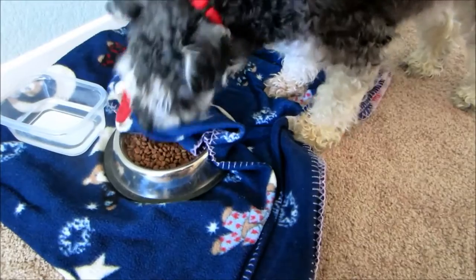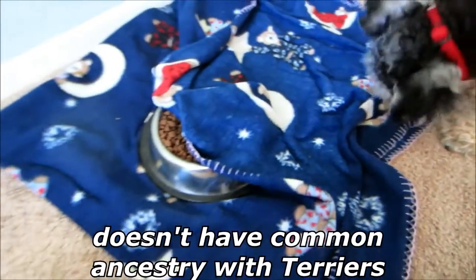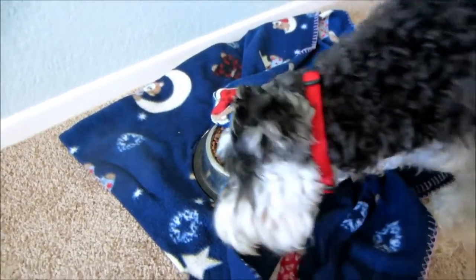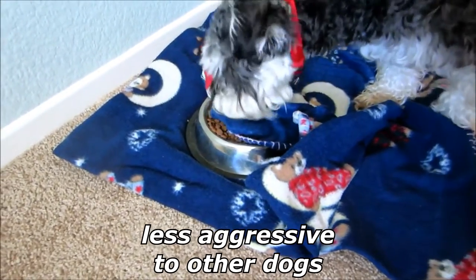While the Miniature Schnauzer is included in the terrier group in North America due to its rat-catching background, it does not have common ancestry with terriers from Great Britain, and compared to them has a different personality, being more laid-back, obedient, friendly, and less aggressive to other dogs.